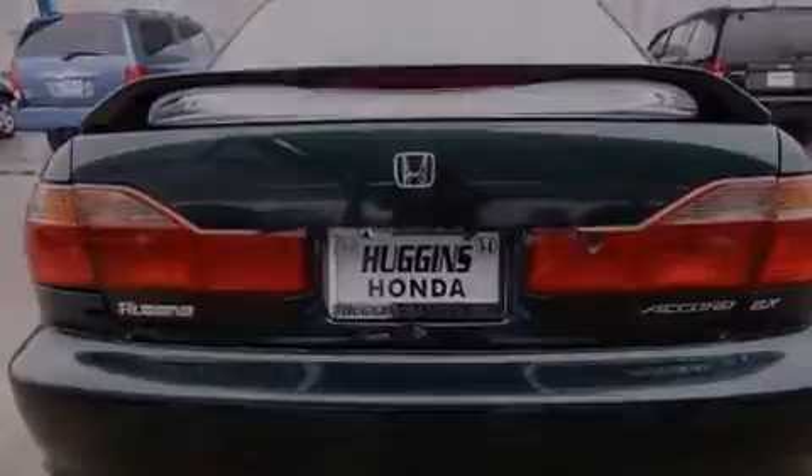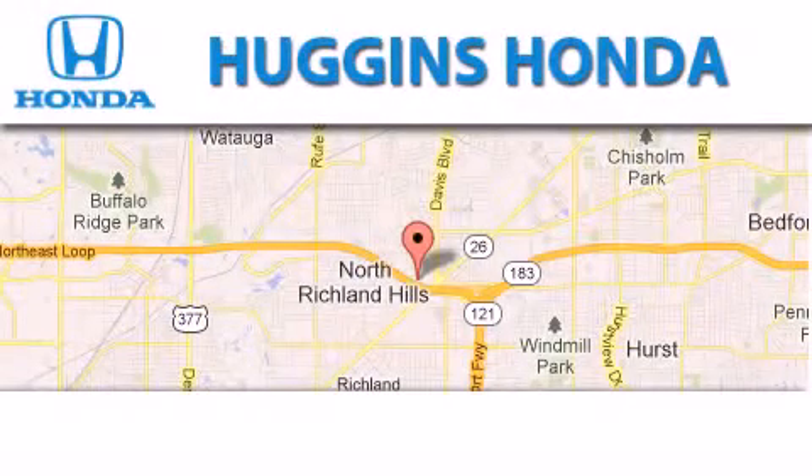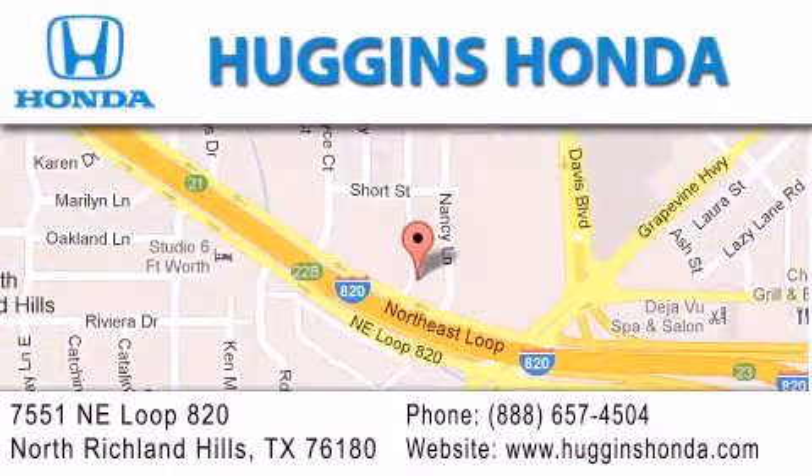Call now to find out how you can own this breathtaking vehicle. Thank you for considering Huggins Honda for your next vehicle. If you have any questions, please visit our website, give us a call, or stop by our dealership located at 7551 Northeast Loop 820 in North Richland Hills.